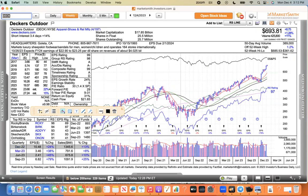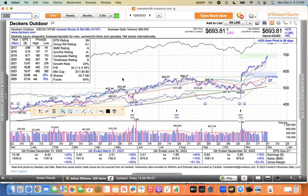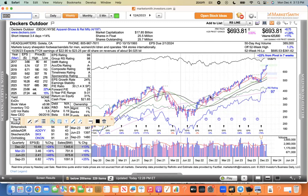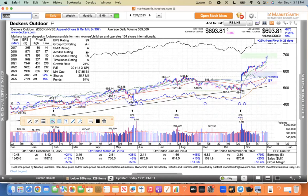Deckers — this is the king of the shoes right now with the Hoka and Ugg brands. This thing looks to me like it's going on a climax run because of the trajectory of the move. It just kind of gradually made these moves before, but now it's going straight up. I think at some point buyers will get exhausted and this thing will climax, but in the meantime it could run to $800. I'm not calling a climax on Deckers — if you hold it, there are no sell signs. If you don't own it, it came back to the 10 EMA one time since earnings, so I think you just let that one go.